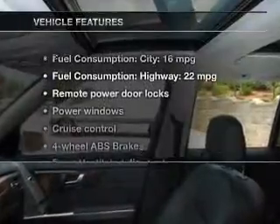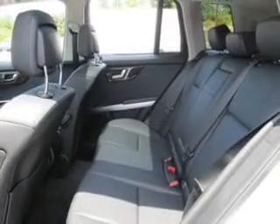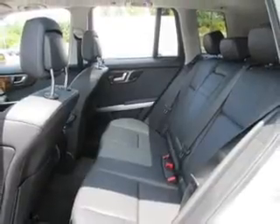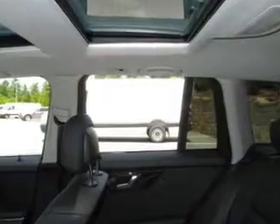And with these notable features, you won't want to miss out on the opportunity to own this amazing ride. Power door locks, power windows, cruise control, Bluetooth wireless, an AM-FM stereo with a CD player, and satellite radio.